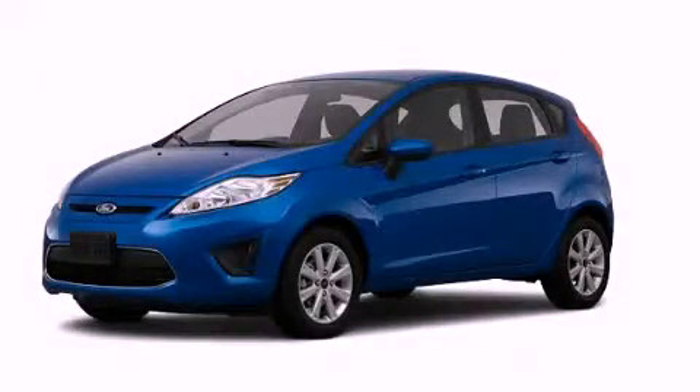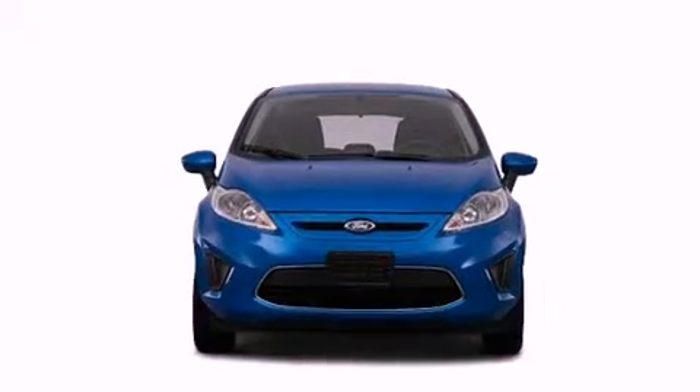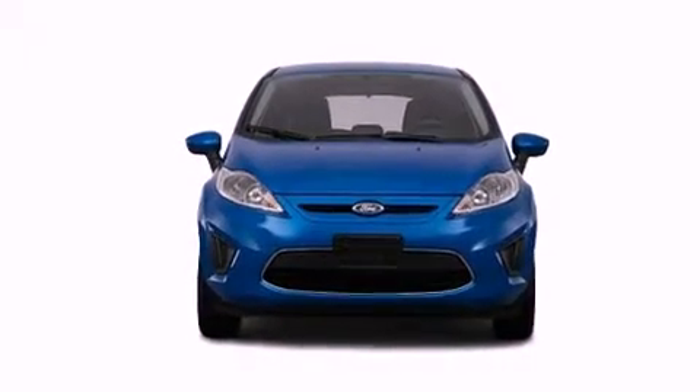This is a brand new 2012 Ford Fiesta, making every mile count. All of the following features are included.